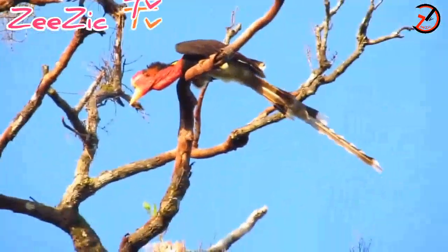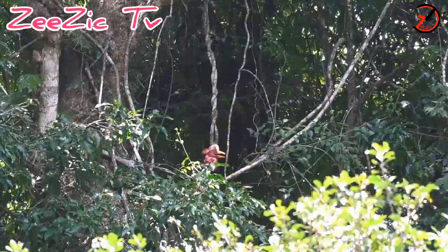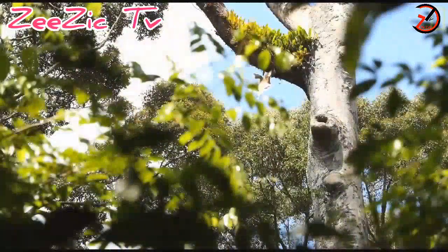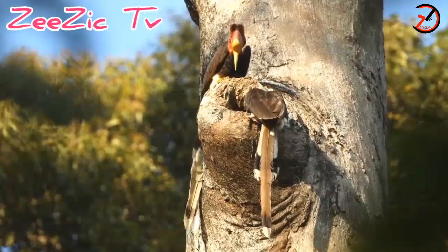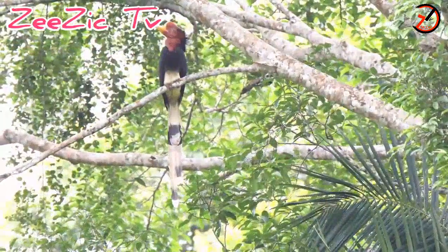This bizarre-looking bird is known for its huge-sized head, which accounts for around 11% of the body weight above its neck. They have a greenish throat patch in females and red in males. The large head is used as a weapon in combat with other males.